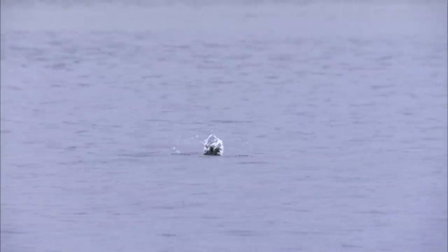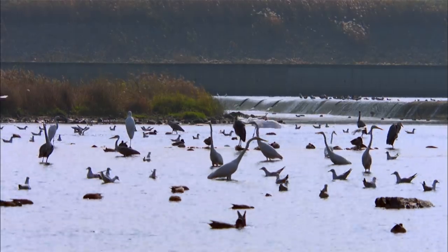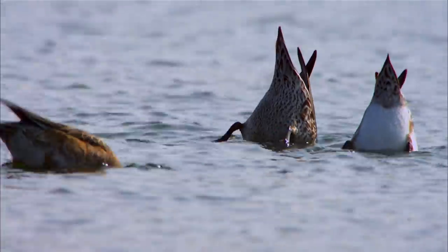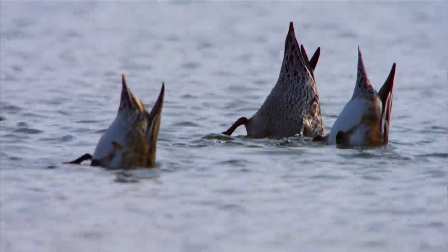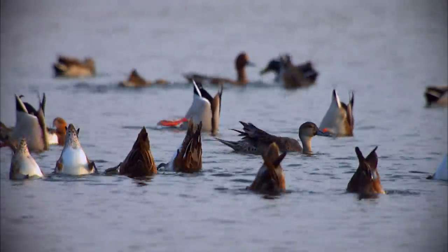Our story begins with this character. This river scene is the same as any other autumn — a time of year when food is abundant and everything is peaceful.